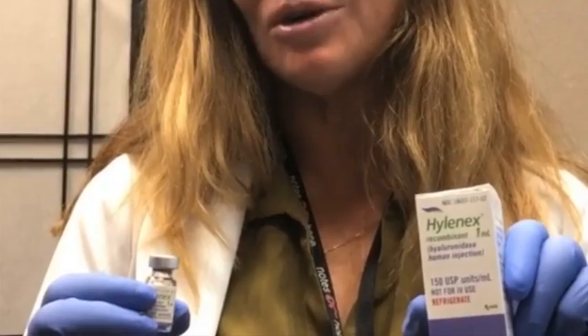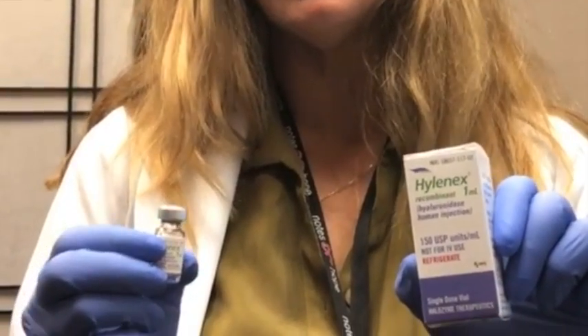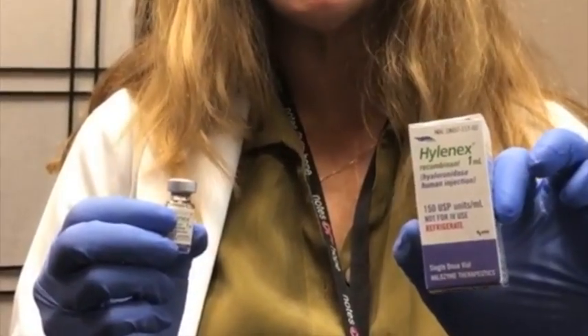Hi, this is Dr. Persons. Today we are going to dissolve hyaluronic acid filler with something called Hyalinex. It uncrosslinks the fillers such as Juvederm, Restylane, and the other HA products.